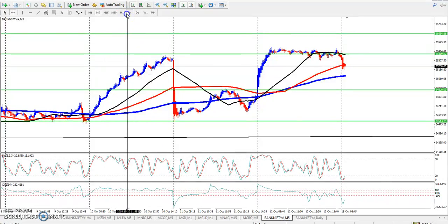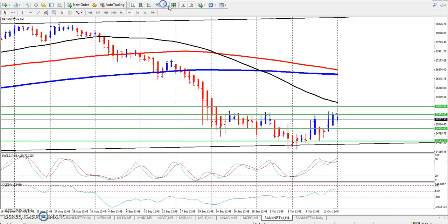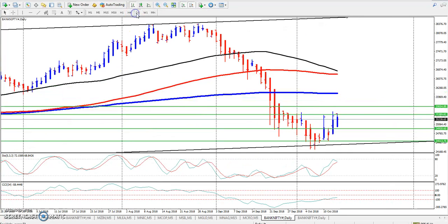This is the Bank Nifty chart which we talked about earlier. When I looked at this week, I drew this line. So here is the supporting range. In the daily chart, I see here is a big supporting range around 25389.